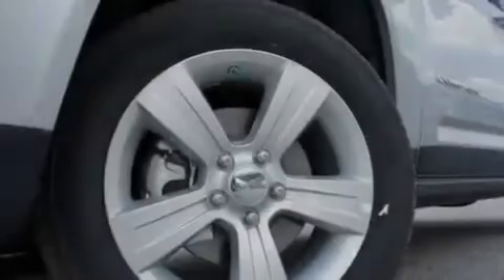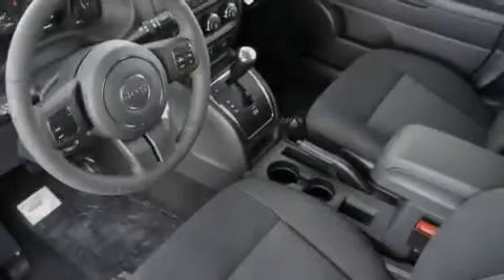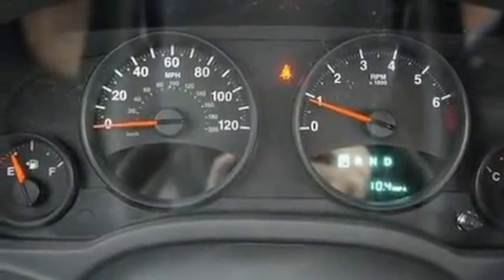Its top features include air conditioning, a full-length floor console, cruise control, a CD player, a Sentry key theft deterrent system, a passenger side vanity mirror, front fog lights, a low tire pressure indicator, heated side view mirrors, and aluminum wheels.